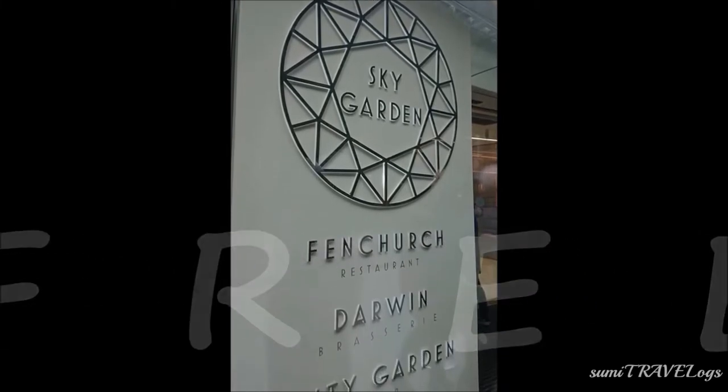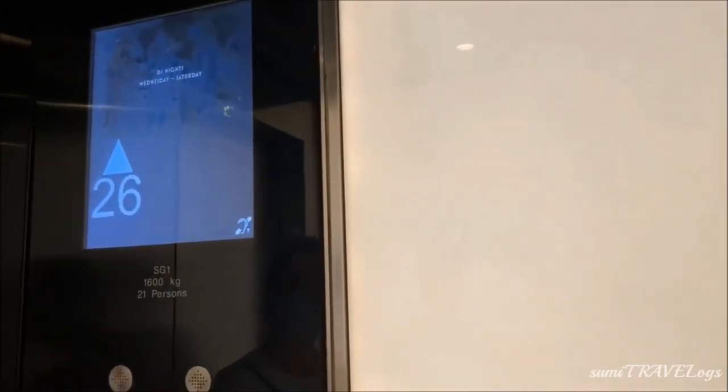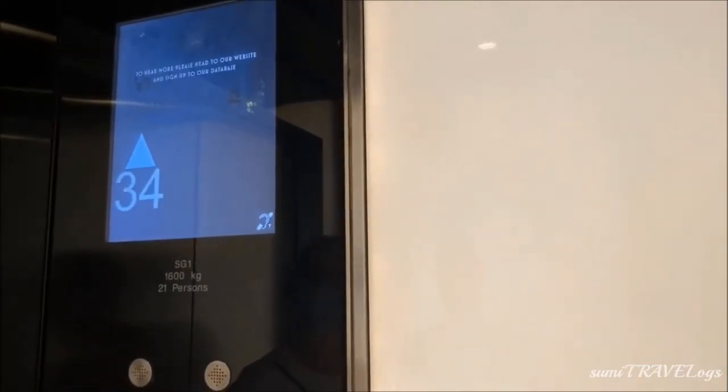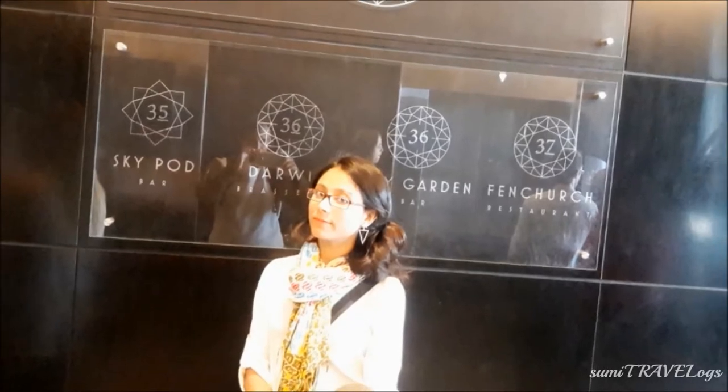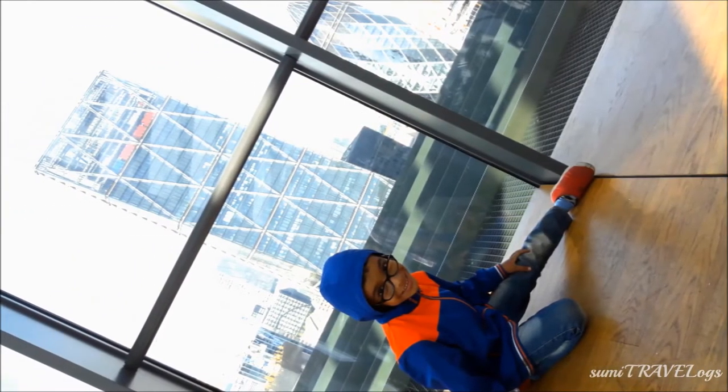At Sky Garden, there is an elevator to go up and the view is spectacular, especially on a sunny day. It's a 37-storey building — not as high as the Shard — but it definitely trumps any other viewpoint in London because it is completely free.